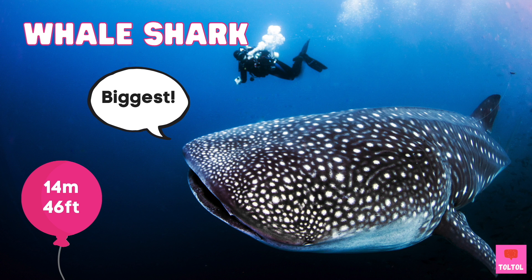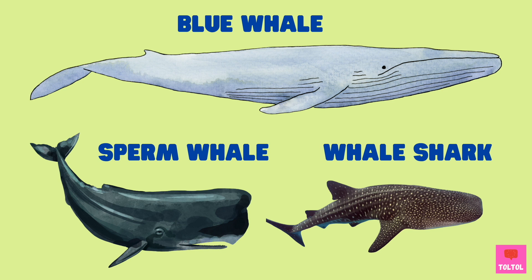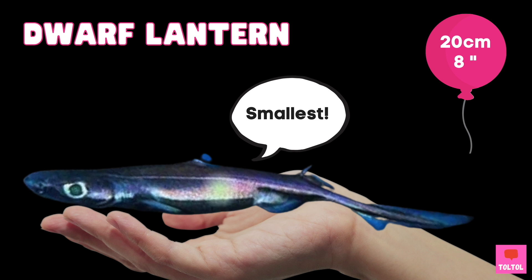The biggest shark is the whale shark — it's 14 meters long! The whale shark is the largest shark, only half the size of the blue whale and almost the same size as the sperm whale. The smallest shark in the world is the dwarf lantern shark, only about 20 centimeters long. By the way, these guys can also glow in the dark!